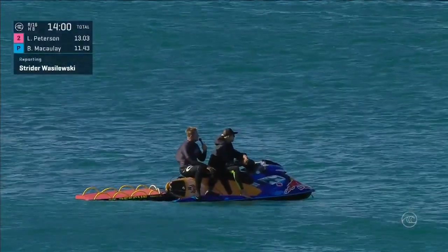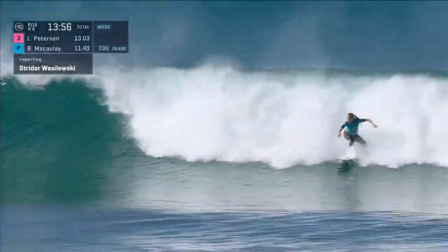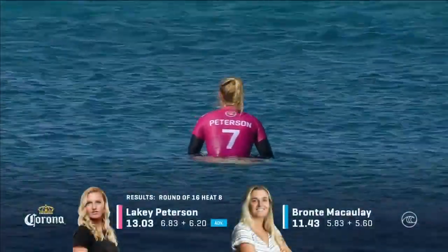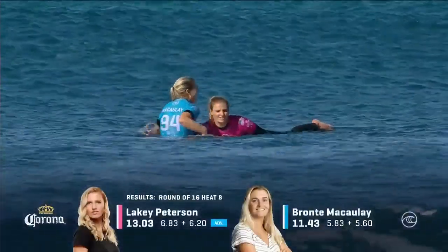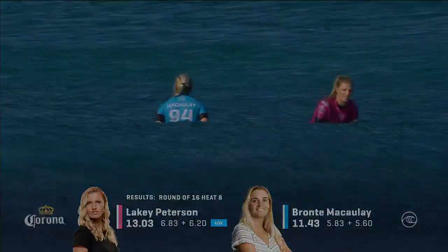It looks like a beautiful set lining up at the moment — let's see if Bronte can get down in time. Oh, unfortunate right there — out of position. Lakey Peterson makes the call, and she has got the heat win here. It's an important one for her as she wants to maintain pace in that world title battle. She gets one back on Bronte McCauley after the Corona Bali Protected defeat.